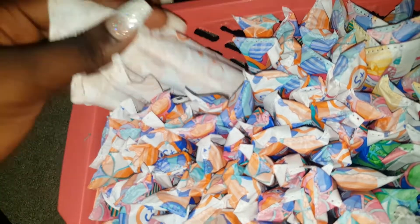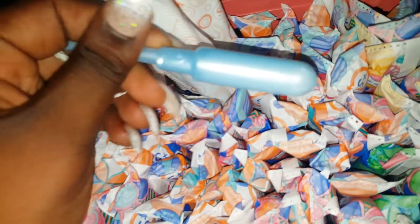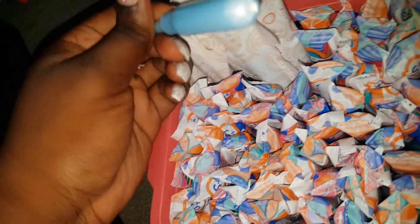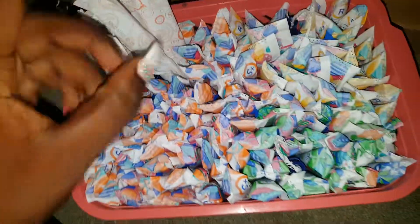Over here in the corner I have my only four-size tampons, and these are still Tampax but just in a four-size format. These are the Tampax Pearl Super Plus. Here's what they look like — pretty self-explanatory.